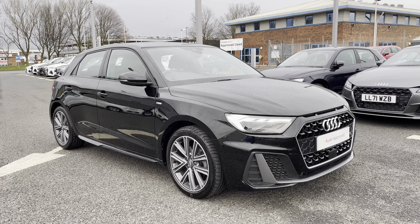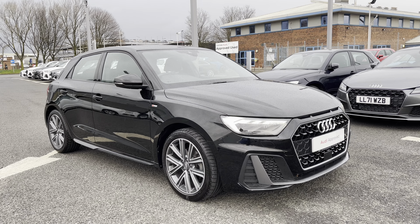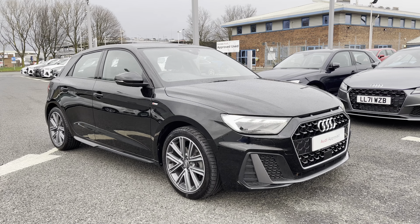Hello and welcome to Kyle Lauda. I'm going to give you a tour around this approved used Audi A1 S-Line, finished in Myth Black. All of our approved used vehicles come with 12 months extended warranty and 12-volt roadside assistance.